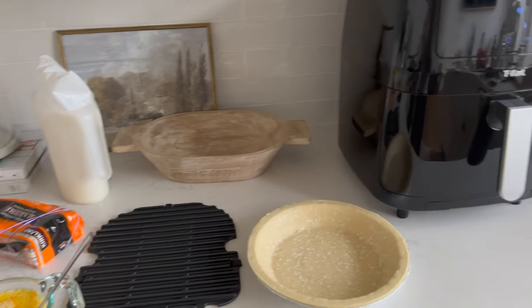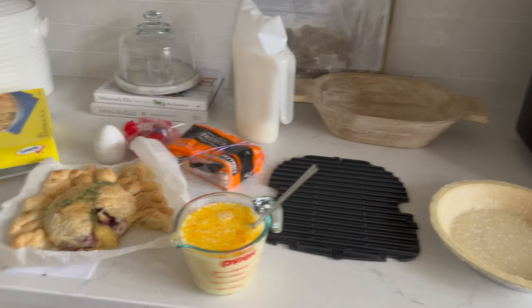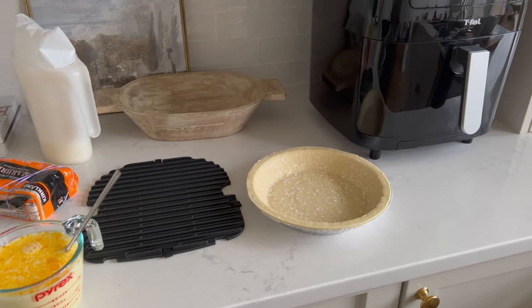It's obviously quite a bit faster than using an oven. Because I didn't get to enjoy the brie yesterday — I just did it for the campaign — I'm going to put brie in my quiche, because why not?